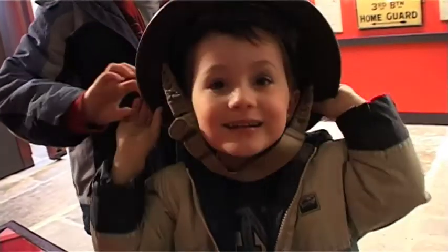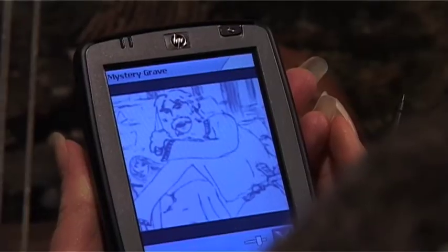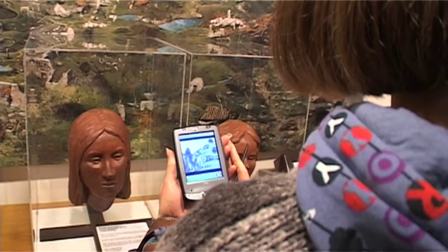Canterbury and the museum is full of wonderful stories, and one of the new ways we have of actually showing this is called the Digiguide — it's a small handheld computer. The stories are brought to life through computer animation, through film, through people's oral history memories and through lots of colourful images.